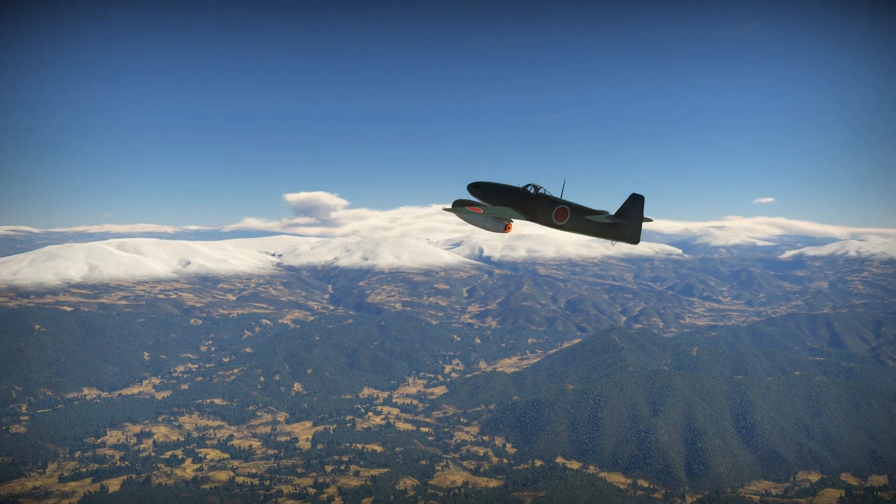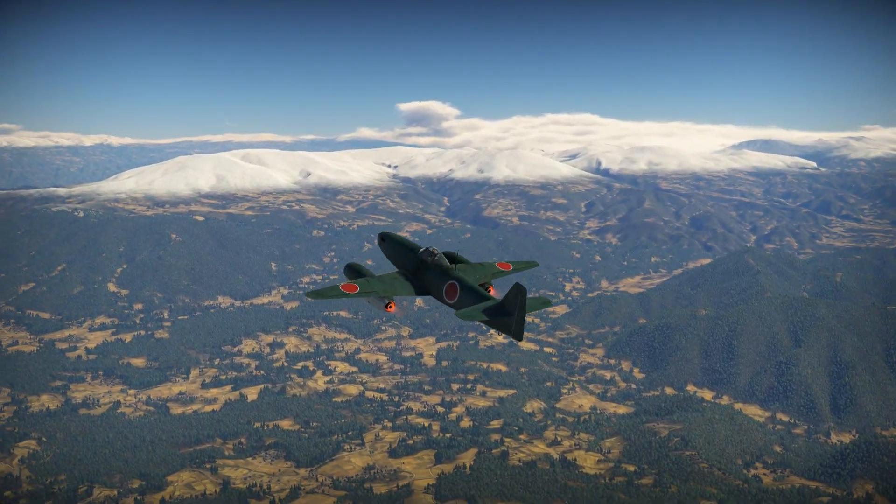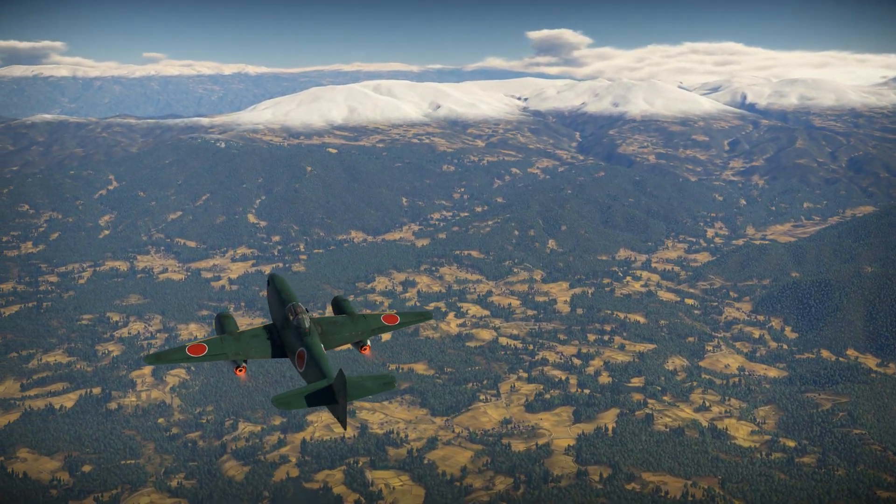Hello everyone, welcome to the video. Today I'm going to be looking over the story of the Nakajima Kikka, Japan's first jet fighter.